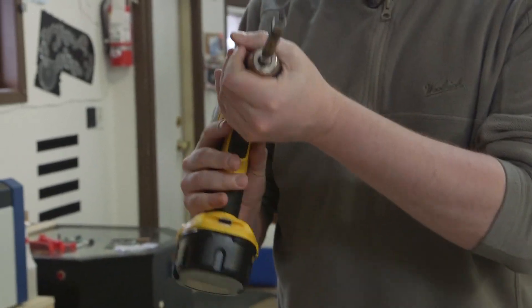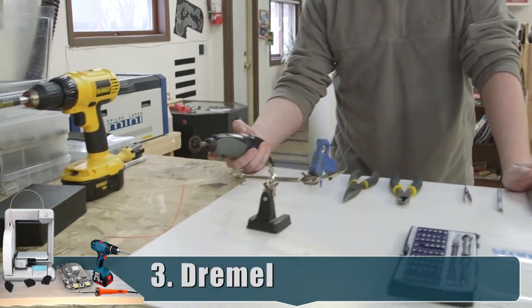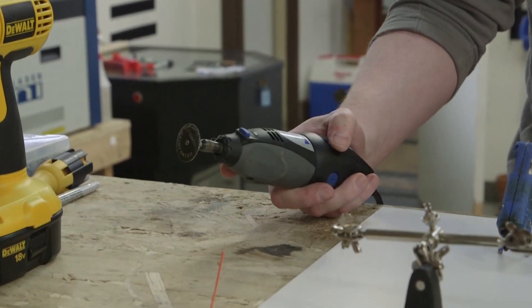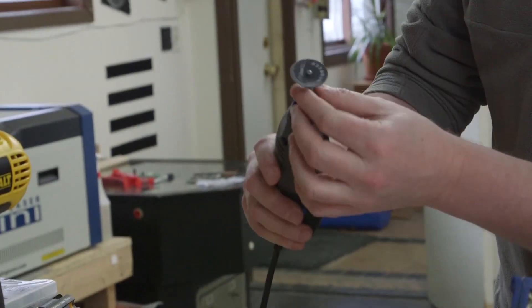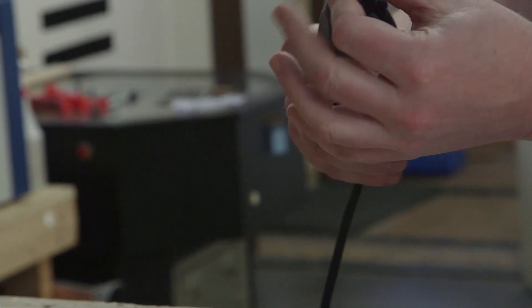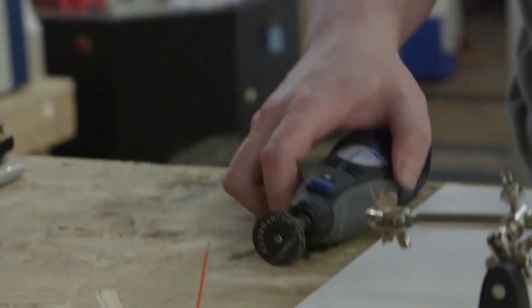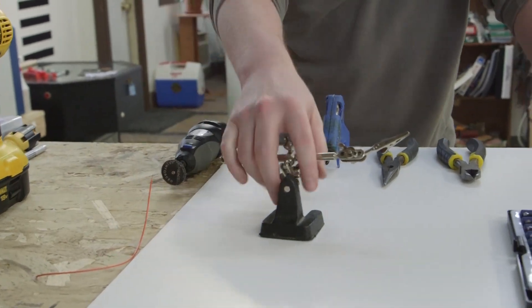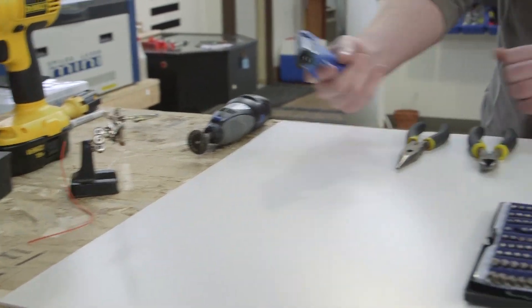Another very handy tool is a Dremel — it's around $75. This is a 10-speed, although you usually only go about halfway up because at full speed it's pretty scary. My favorite attachment is the reinforced cutoff wheel; you can buy those in packs of five. I'd recommend buying them online — Amazon — or Walmart, which sells them at a pretty good price. You're talking $10 a pack at the hardware store versus $5 at Menards or Home Depot.